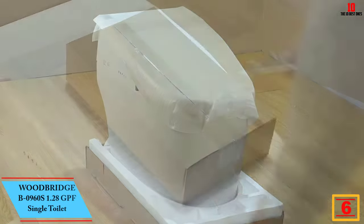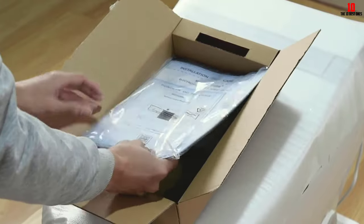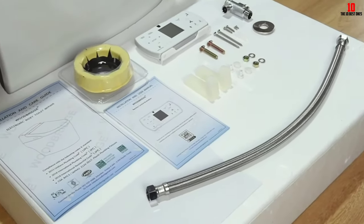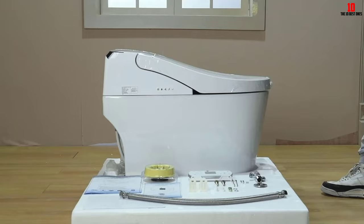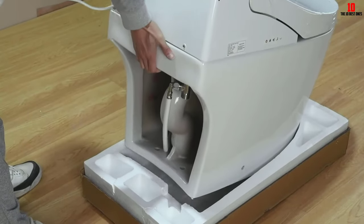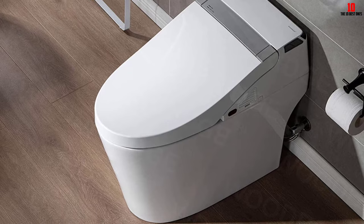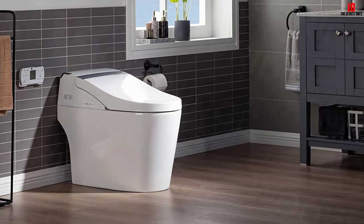At number six we have the Woodbridge B0960S 1.28 GPF smart toilet. This smart toilet from Woodbridge has loads of innovative features for the ultimate hygienic experience. The lid opens automatically as you approach, and the toilet flushes automatically on your departure. On chilly days, the heated seat will keep you warm and cozy. The bidet feature allows for a front and rear wash with adjustable pressure, and you can customize all these features with the remote control. This high-tech toilet even has an air dryer — eliminating the need for toilet paper — and a built-in deodorization system. It's no surprise that a toilet this advanced comes with a steep price tag, but you can't beat all the luxury it offers. At 140 pounds, this toilet is extremely heavy, which means installation will likely be more complicated.